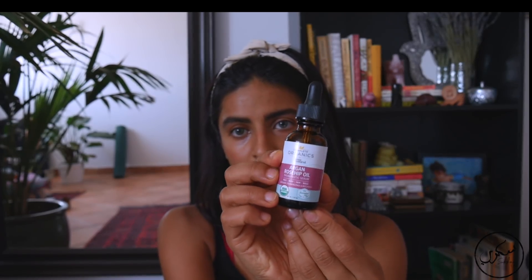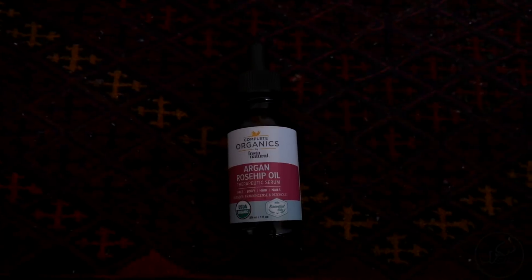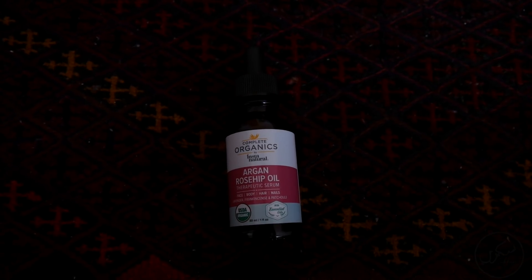This is an argan rosehip serum made with lavender, frankincense, and patchouli oils. You can use it on your face, body, hair, or nails. I use it on my face to help tone the skin, reduce acne scars, redness, and uneven skin tone — that's what it's really good for. I use it in the morning after I shower and once before I go to sleep. Especially before sleep, it's very important that I use it.